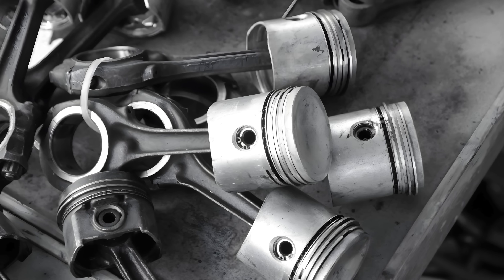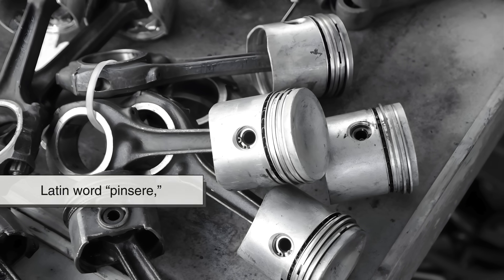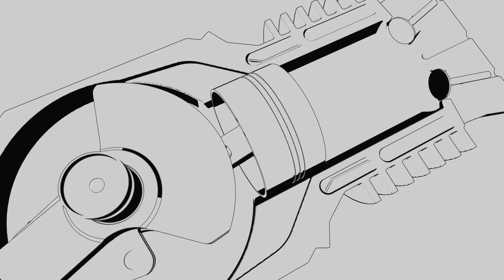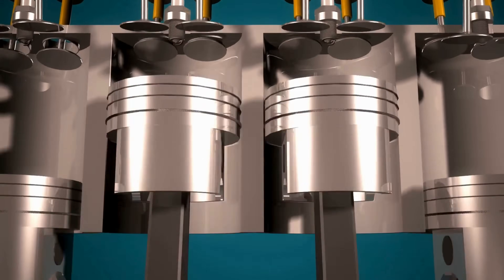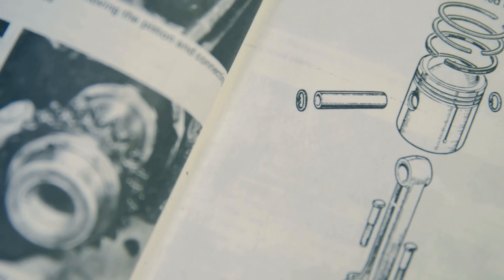This Italian verb connects even further back to the Latin word pinzere, meaning to beat or to press. In other words, the origin of piston literally points to a device that pushes, presses, and moves with force — exactly what pistons are designed to do.